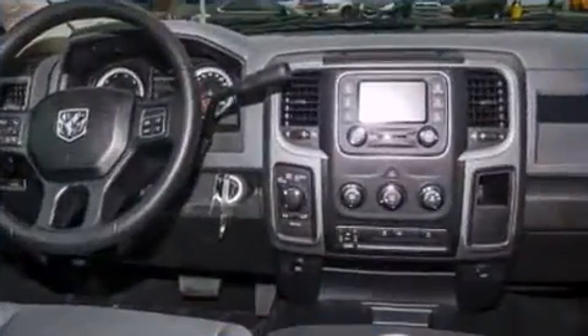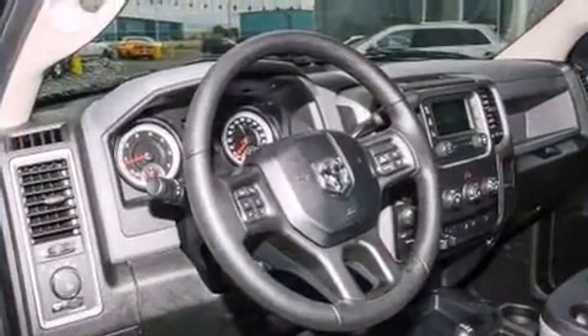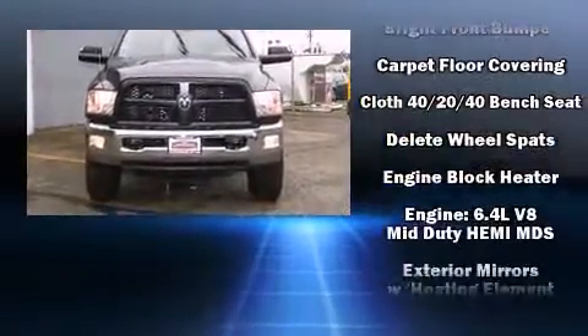Standout features include a tachometer, an automatic dimming rearview mirror, an outside temperature display, a front bench seat, skid plates, and one-touch window functionality. Audio features include an AM/FM radio and six speakers, providing excellent sound throughout the cabin.